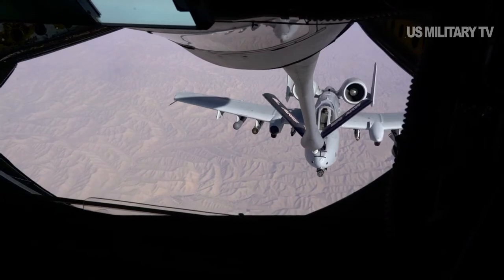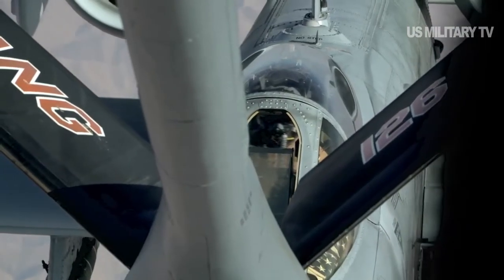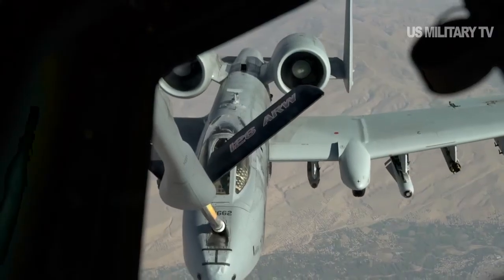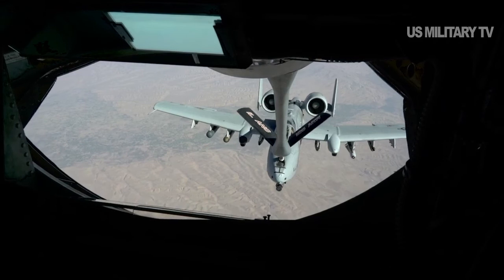Senior service officials are now exploring draft requirements concepts and evaluating the kind of avionics, engineering, weapons, armor, and technical redundancy the aircraft would need, Air Force officials told Scout Warrior. Many of the core technical attributes and combat advantages of the A-10 will be preserved and expanded upon with the new effort, officials said.